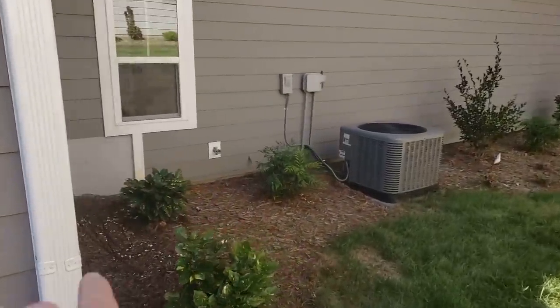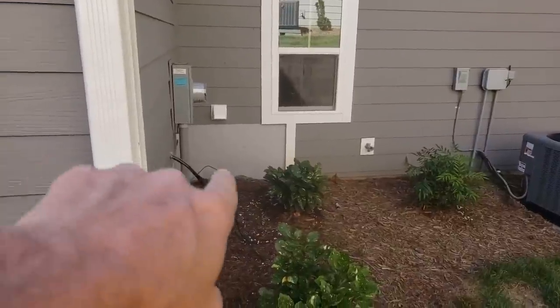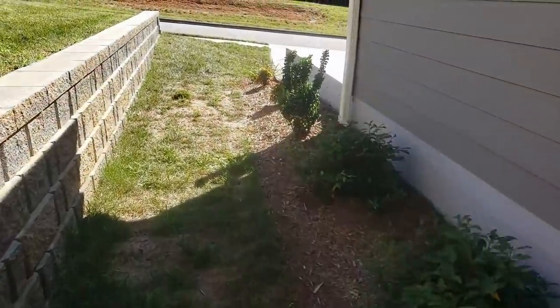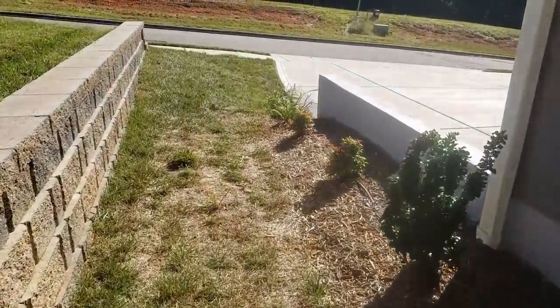We stepped it down here, but as you can see the water has to be able to drain. You don't want to put dirt up against framing. So let's go take a look inside.